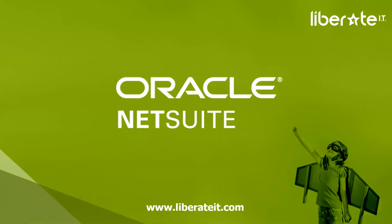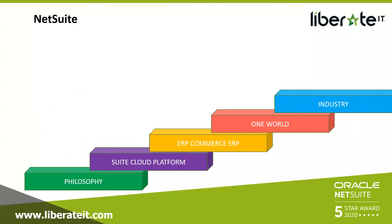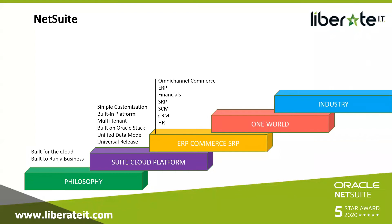This is Oracle NetSuite. NetSuite was built for the cloud — we never had to be downloaded, never came on a CD. We were built way back in 1998, before Google. Really simple configuration — turning things on and off. We're built on the Oracle stack, which gives us plenty of credibility. It's a unified data model and universal release means everyone is always on the newest version. The system just upgrades itself. NetSuite can handle multiple currencies and multiple languages, and no matter where you're doing business in the world, NetSuite will be tax compliant.